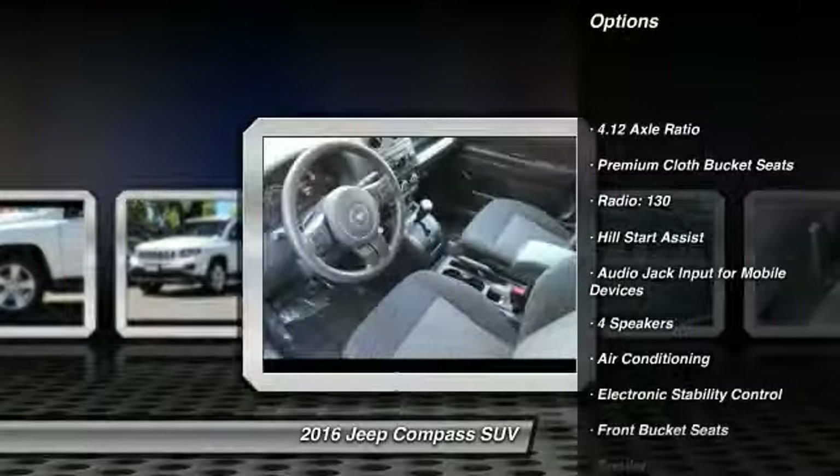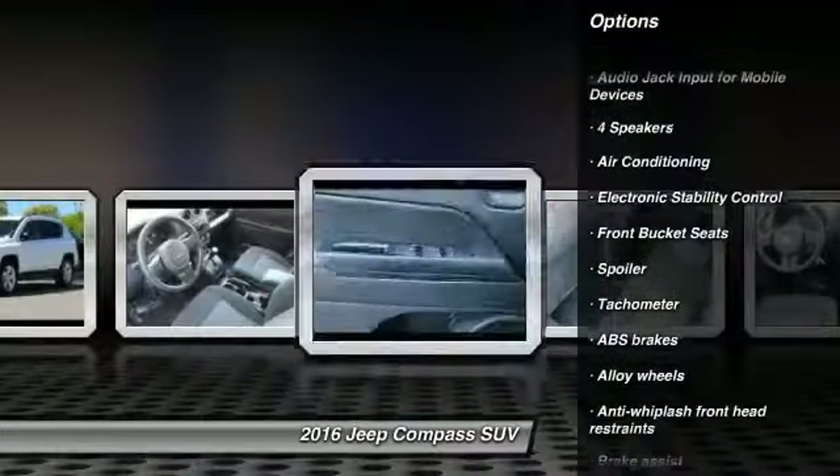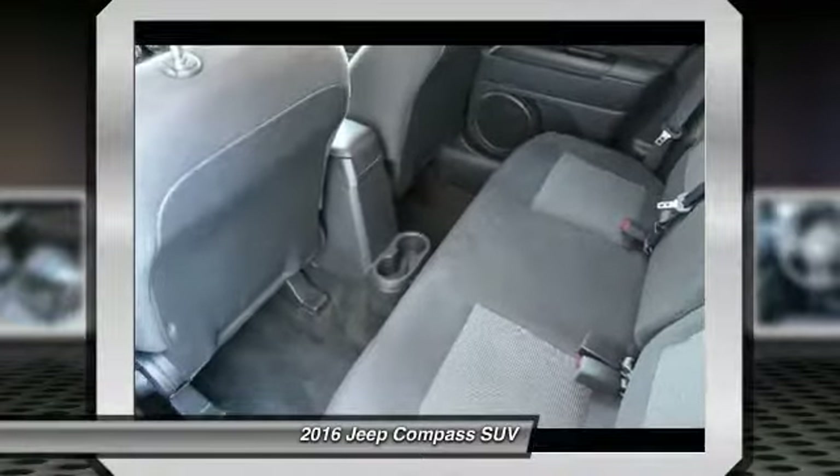Traction control, dual airbags, alloy wheels, power steering, four-wheel disc brakes, center armrest.